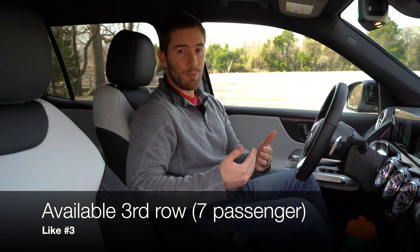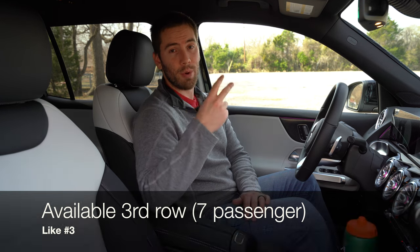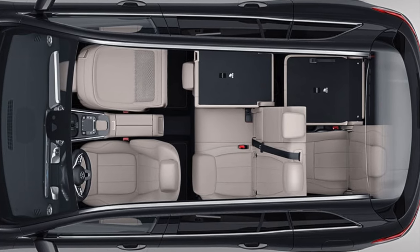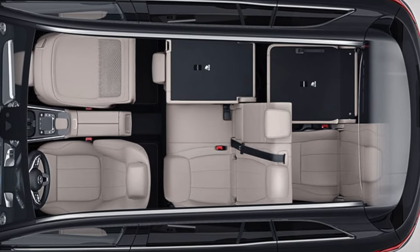My third like is that at this price point you can get this as a seven-passenger vehicle — there's a two-person third row in the way back. Obviously it's going to be tight, but if you want this nameplate and this vehicle size at this price point, you can still fit seven passengers. That might be a necessity for some people.